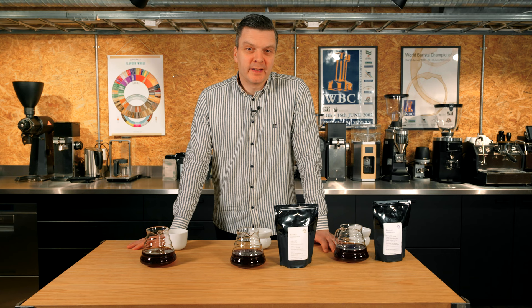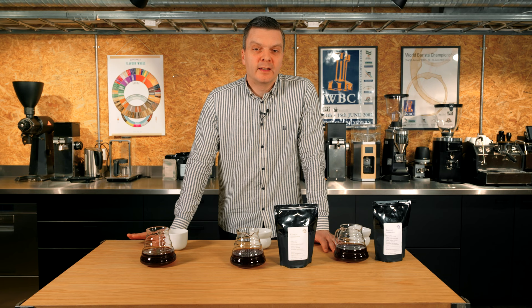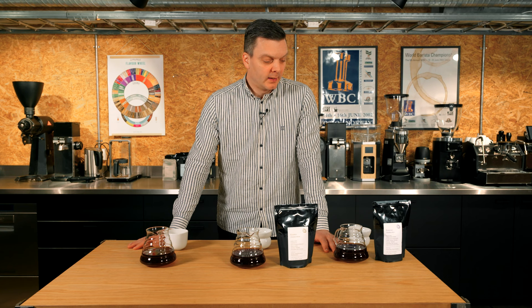Hello and welcome to the December subscription coffee tasting video. Happy Festivus everyone and Merry Christmas for those of you celebrating. We are tasting three coffees in this video that we're sending out to all our subscribers around the world on the first Wednesday of the month — the first Wednesday of December — and I've selected three very nice coffees for the holiday season.